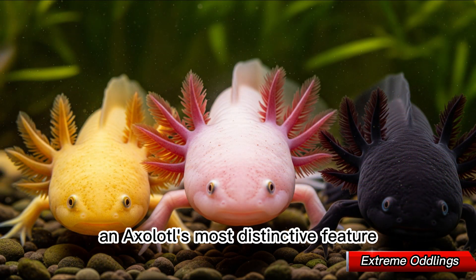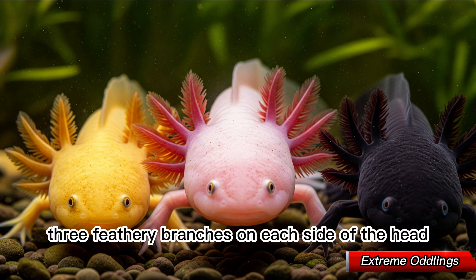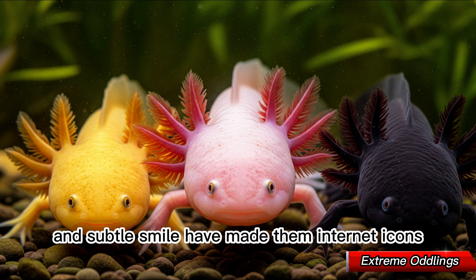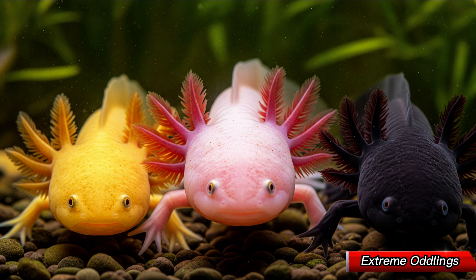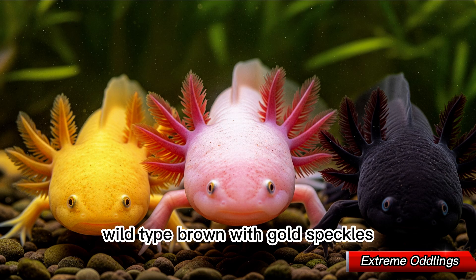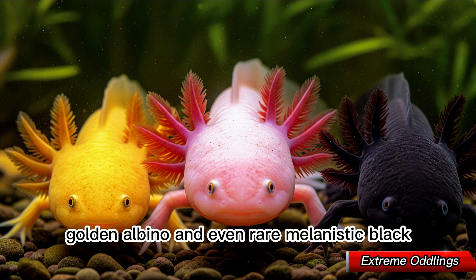An axolotl's most distinctive feature is its external gills — three feathery branches on each side of the head. Their wide, curious eyes and subtle smile have made them internet icons. They come in various colors: wild-type brown with gold speckles, leucistic pale pink with red gills, golden albino, and even rare melanistic black.